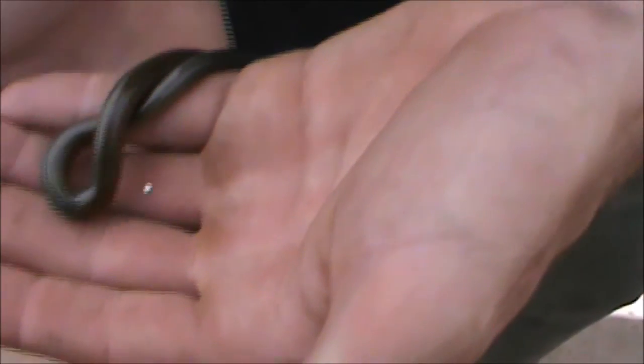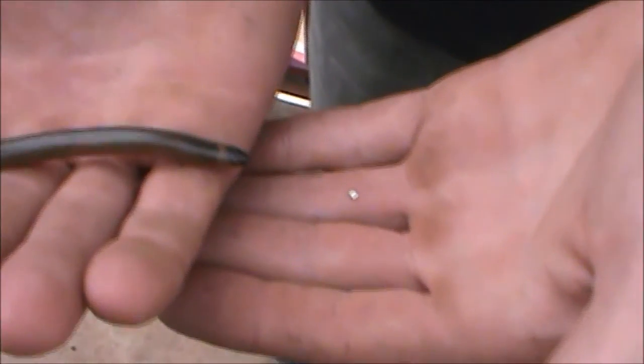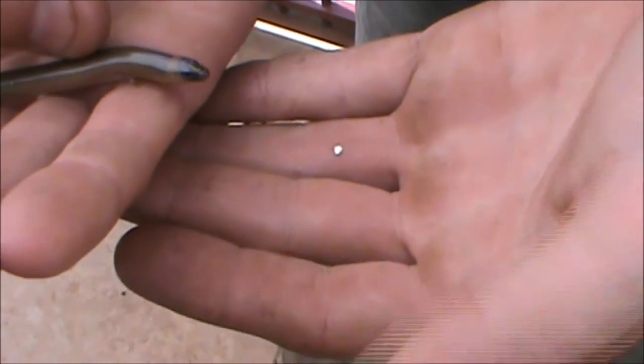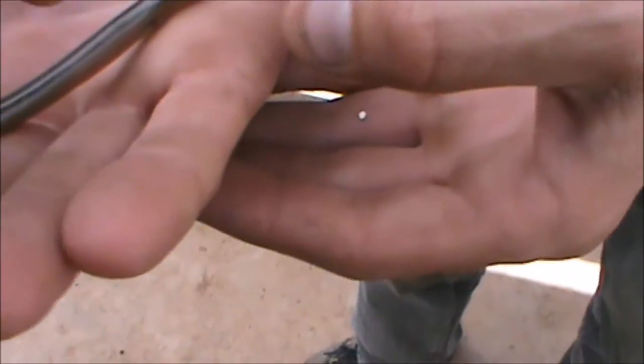Okay, what we've got here — been doing some work on the front fence with a shovel and came across this. From a distance it looks like a juvenile brown snake, but had a quick check because wasn't sure, and it's not actually a brown snake.